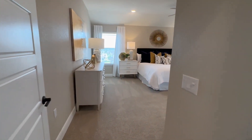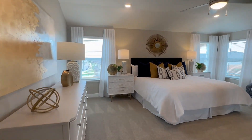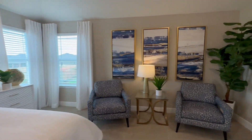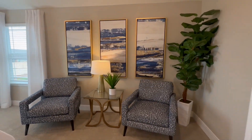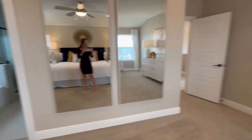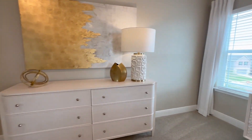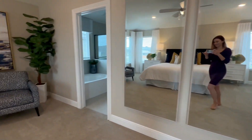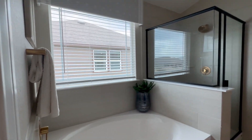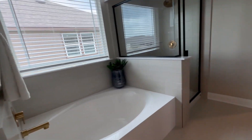And then your primary — so pretty, great space, great light, lots of space to have a little seating area here. Nice soaker tub in the primary bathroom.